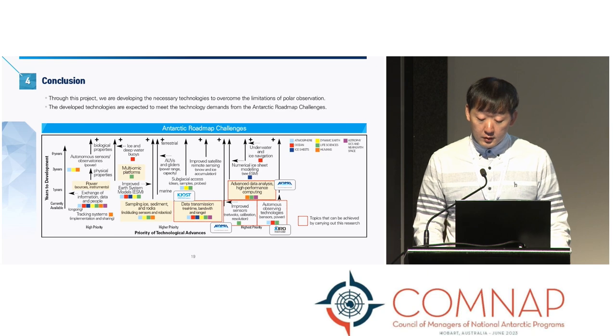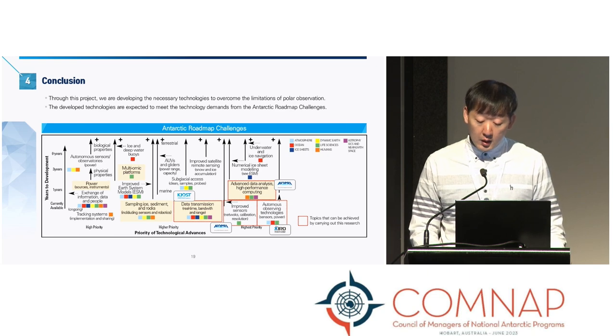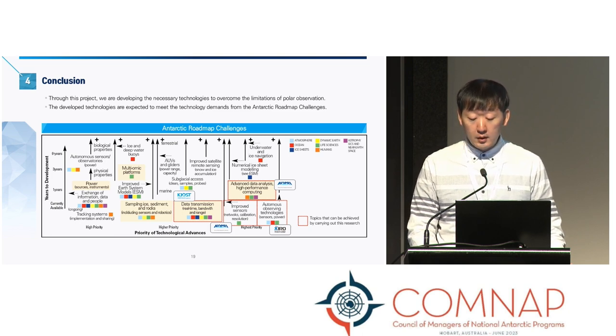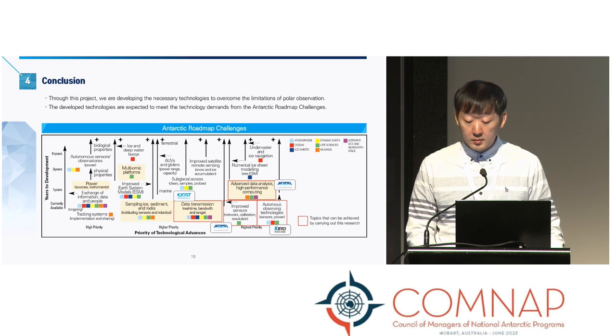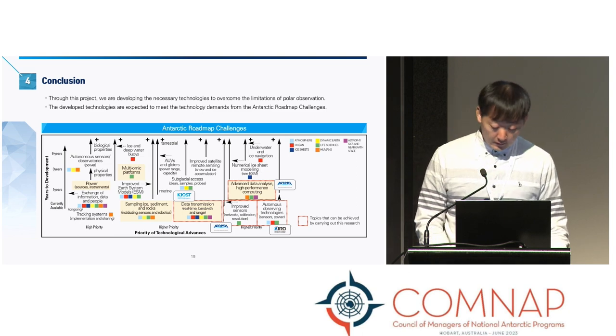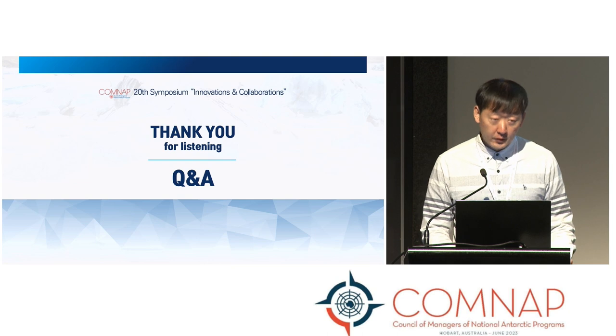In conclusion, by carrying out the first phase of our project, we have successfully designed and manufactured prototypes of various components, conducted field experiments in similar environments, and achieved research results in observation equipment, mobile robot platform, autonomous navigation, and long-range communication networks. Based on these results, we intend to carry out the remaining development to meet the technological demands derived from the Antarctic Roadmap Challenge. We hope that this technological advancement will contribute to the observation of scientific data, enhancing our understanding of Antarctica, while enabling us to overcome challenges and expand into new ones. Thank you for your attention.